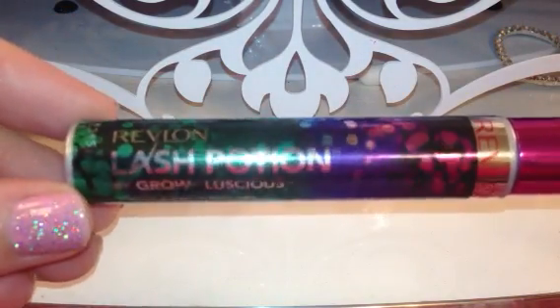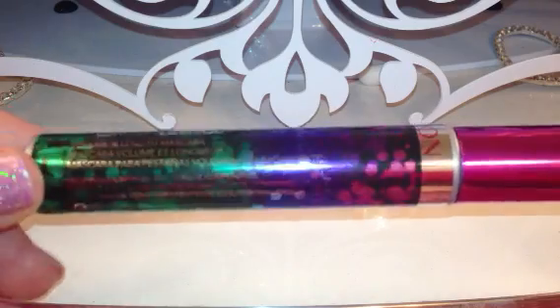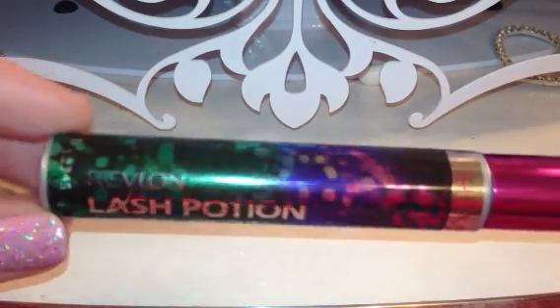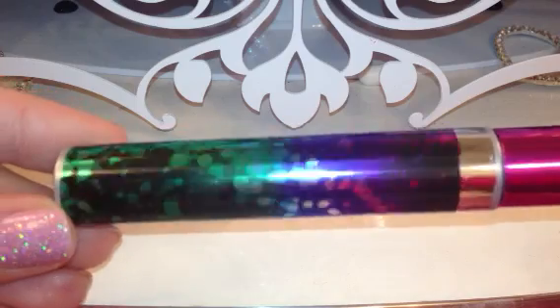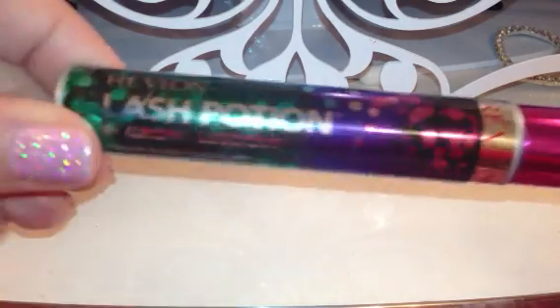The packaging is very cute — we'll start off with that. It's got some gorgeous packaging. It's kind of got bright fuchsia, pink, purple, green, black. It just kind of looks like a magic trick type of thing. So it says Lash Potion.